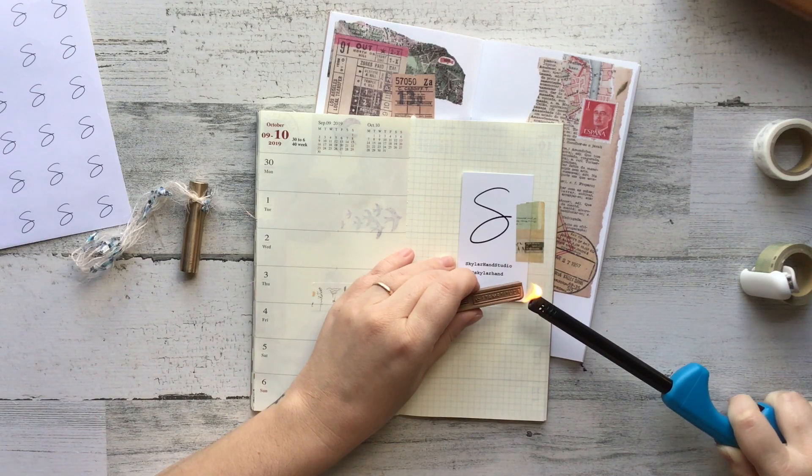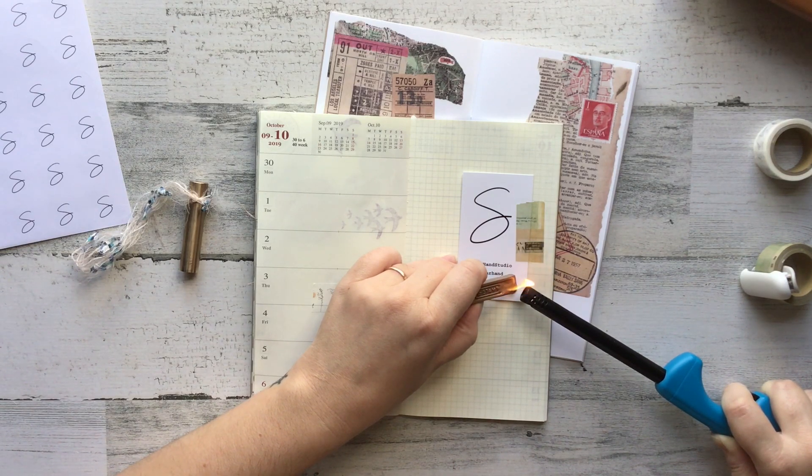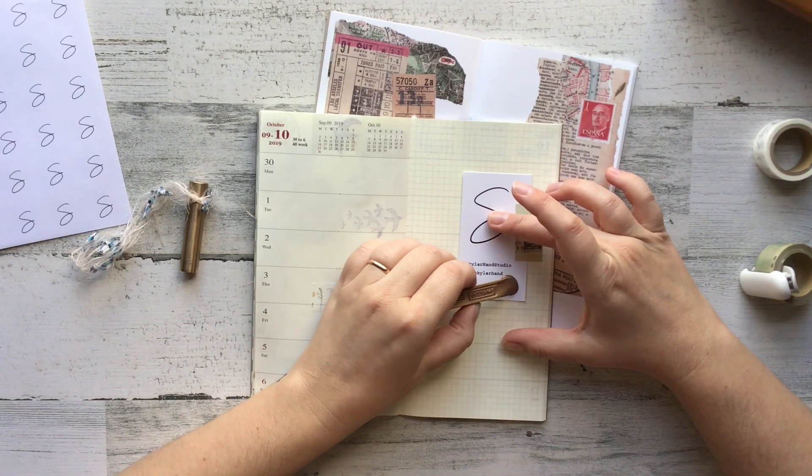I also had a wax seal made. We are planning in the future to start making brass wax seals that look just like that on the left, and I just wanted to put a quick little wax seal down that had my logo on it.